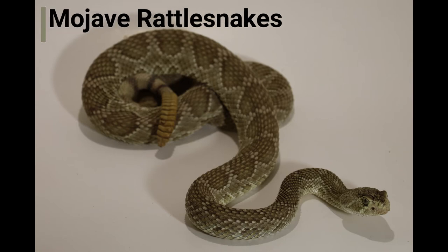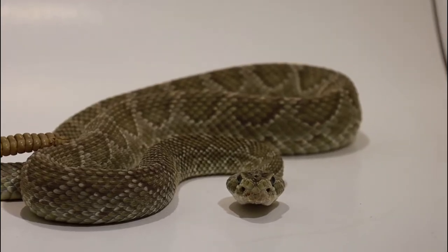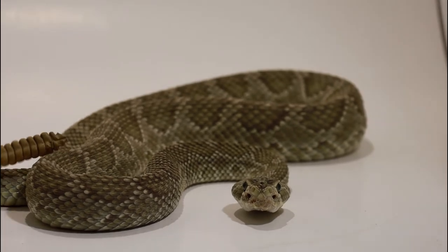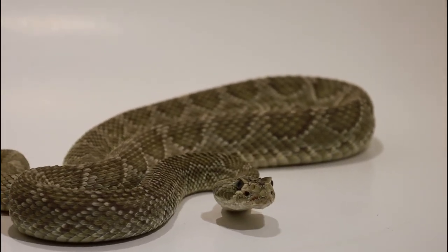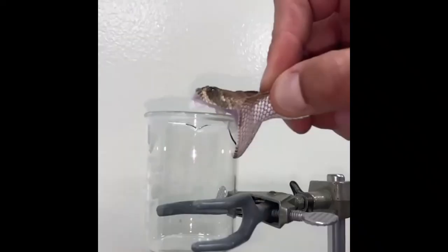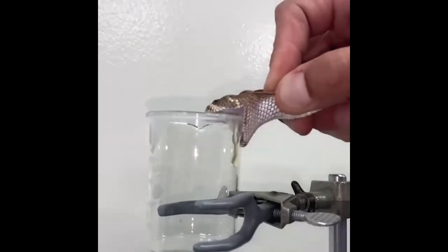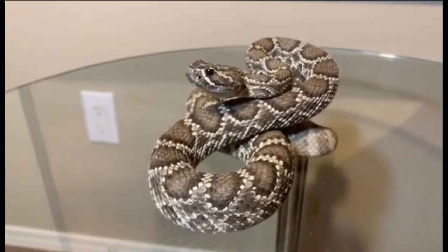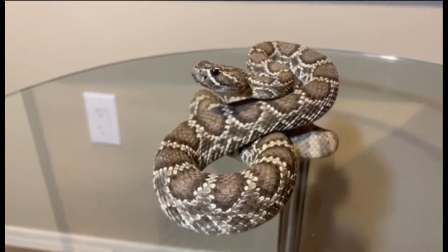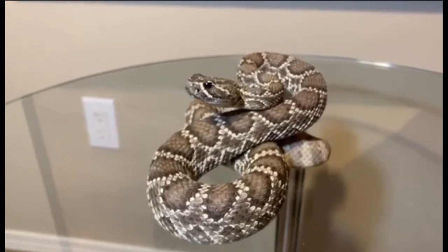In Southern California, Mojave rattlesnakes are found in the high desert and feed on lizards and rodents. These snakes are well known for their neurotoxic venom, which causes muscle paralysis and is thought to be more toxic than the venom of other species. However, the antivenom used to treat snake bites in humans is very effective against Mojave venom because the antibodies in the antivenom are derived, in part, from the venom of the Mojave rattlesnake. So when treated, bites by this species are no more toxic or deadly to humans.